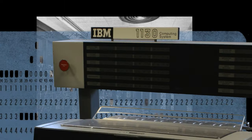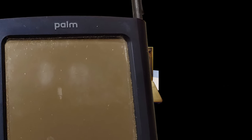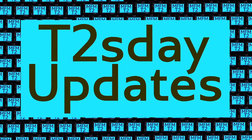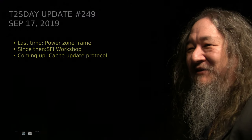Computers keep changing the world, but their power and safety is limited by their rigid design. The T2 Tile Project works for bigger and safer computing using living systems principles. Follow our progress here on T2's Day Updates. This is the 50th T2's Day Update. Let's get into it.